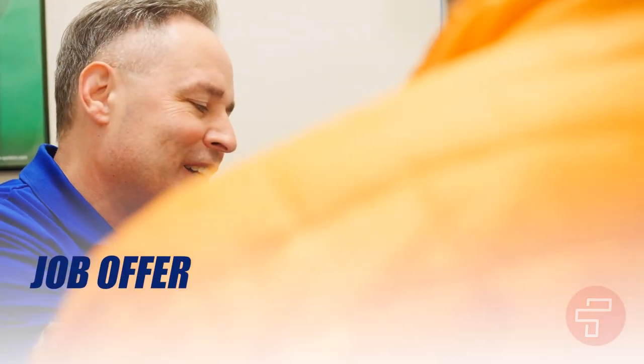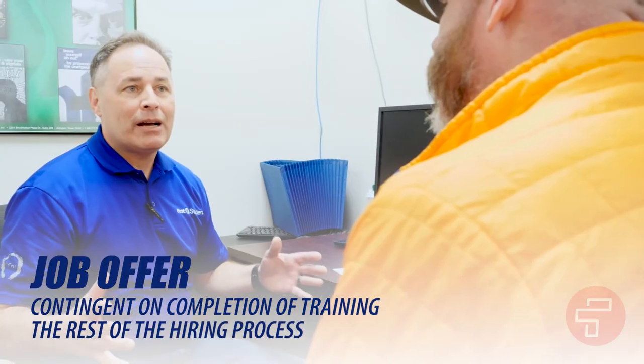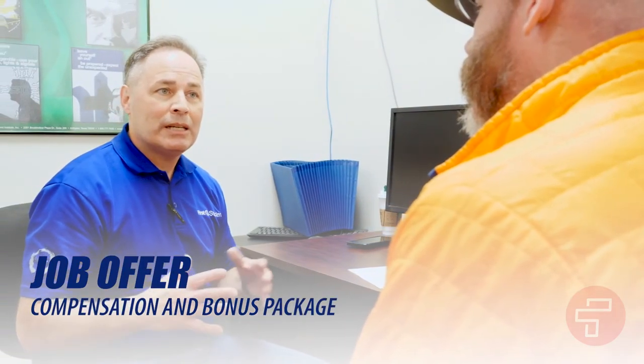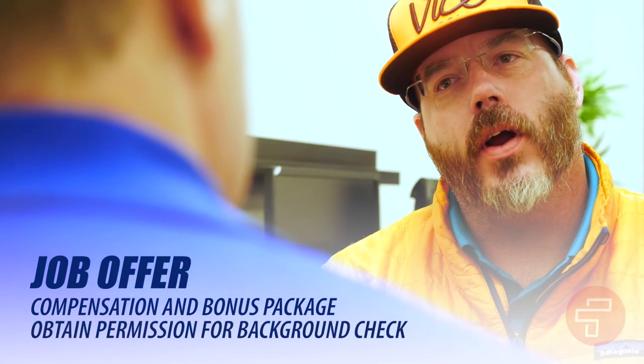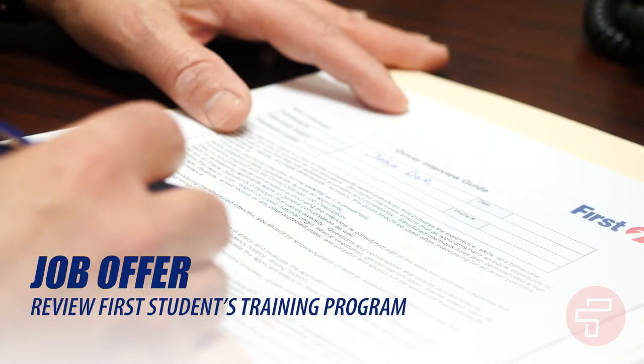If the interview is successful, First Student will make a job offer contingent on completion of the training and the rest of the hiring process. We will also discuss your compensation and bonus package, obtain your permission to begin processing your background checks, and review First Student's training program.